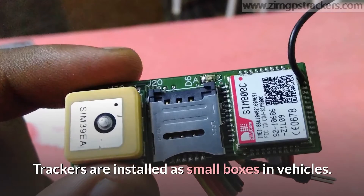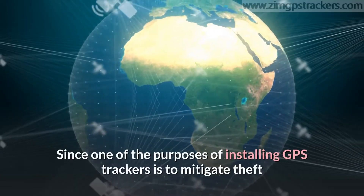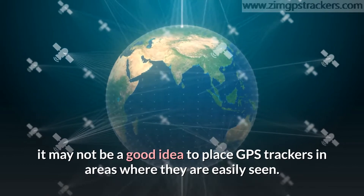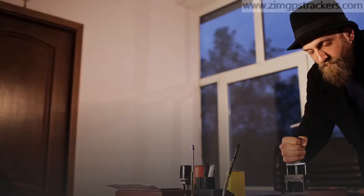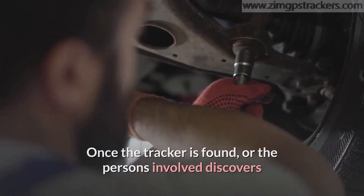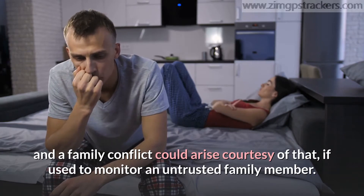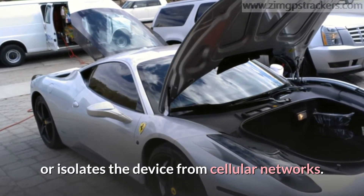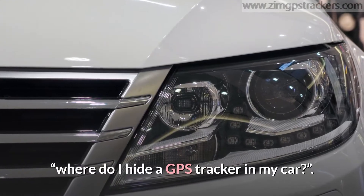Trackers are installed as small boxes in vehicles. Some are self-powered, while the rest are connected to the vehicle's electrical system. Since one of the purposes of installing GPS trackers is to mitigate theft and other security-related issues, it may not be a good idea to place GPS trackers in areas where they are easily seen. It becomes imperative that they are placed in an inconspicuous location. Once the tracker is found or the person involved discovers they're being tracked, your device will be broken, and a family conflict could arise if used to monitor an untrusted family member. Certain areas in the vehicle are also too hot or isolate the device from cellular networks. So, the real question is: where do I hide a GPS tracker in my car?